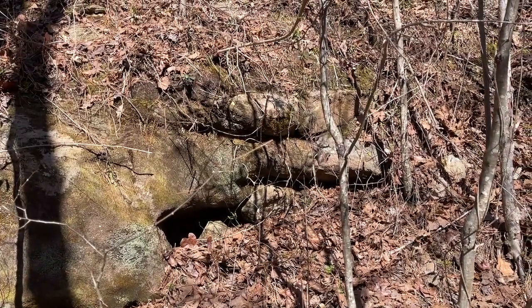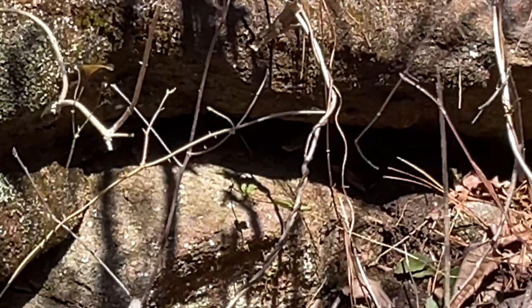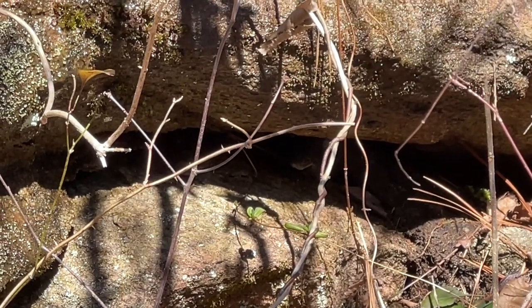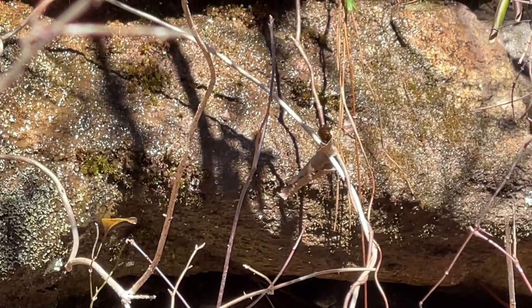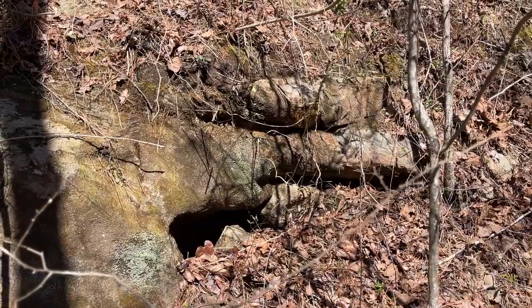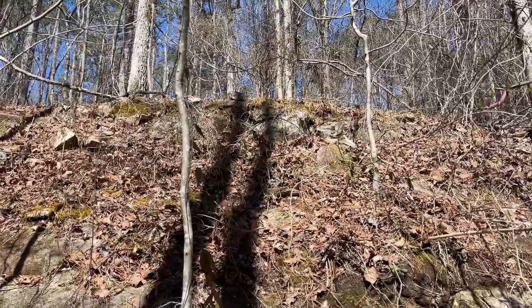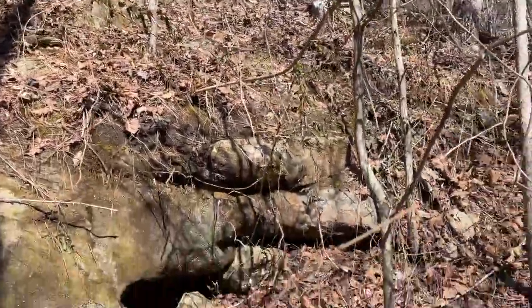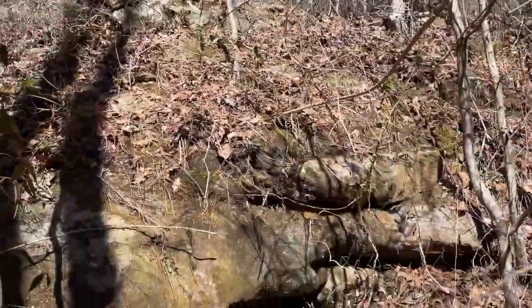I see a snake! I have no idea what kind it is, but he's in that crack — you can kind of make out his nose right there. I'm leaning rat snake, but I'm going to try to not mess with him and come back and hope he's further out. He sucked his head back, but I'm relatively confident that if I come back a little later in the day he's either going to be basking here or hanging out somewhere in this area. Looked like a rat snake though.